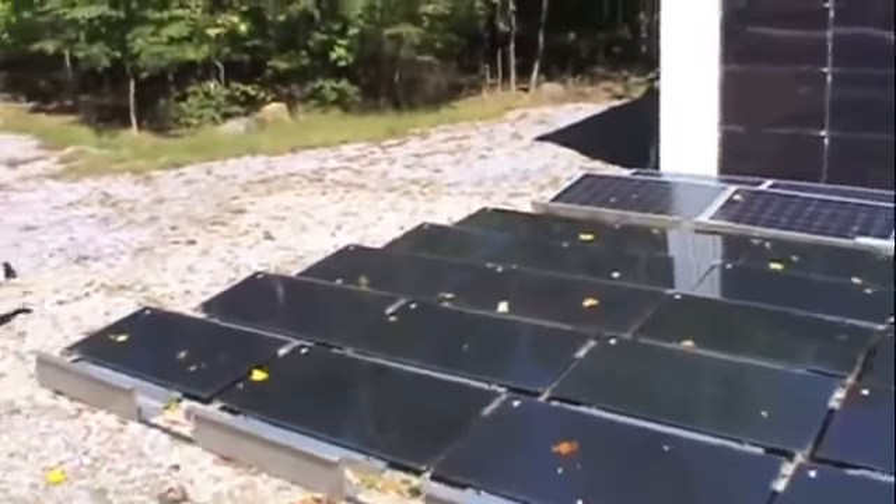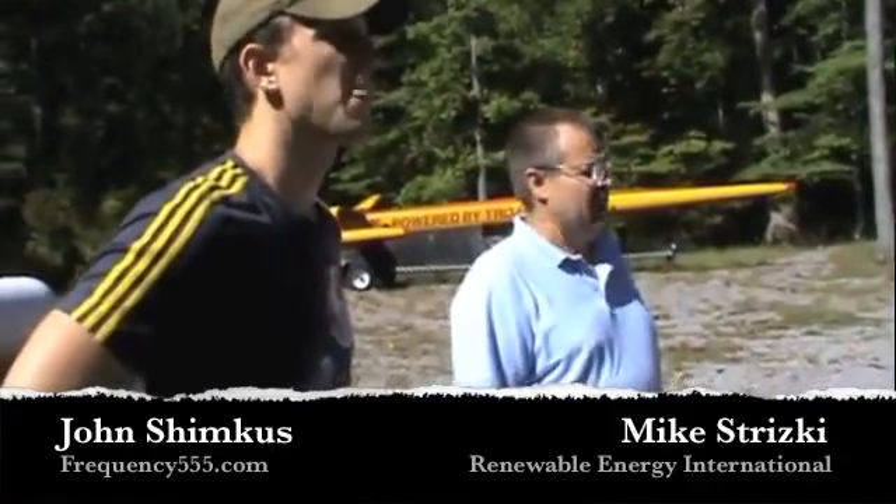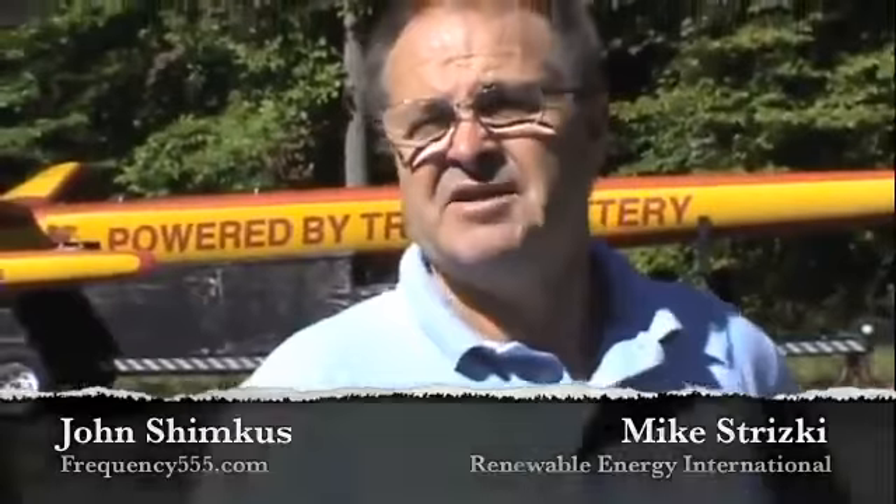You're looking at a fairly significant section of my generating capacity. This gas generates all of my energy — cooking gas, heating gas, fuel for my vehicle, all my energy needs. Anything that can be done with fossil fuel can be done with hydrogen. The house has been running for going on five years now with almost no maintenance whatsoever, just changing the filters out. The solar system itself is pretty much maintenance-free.